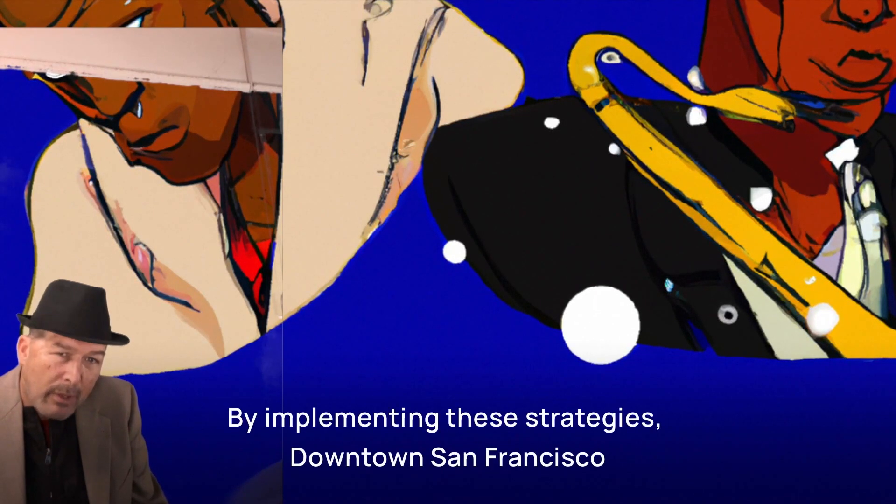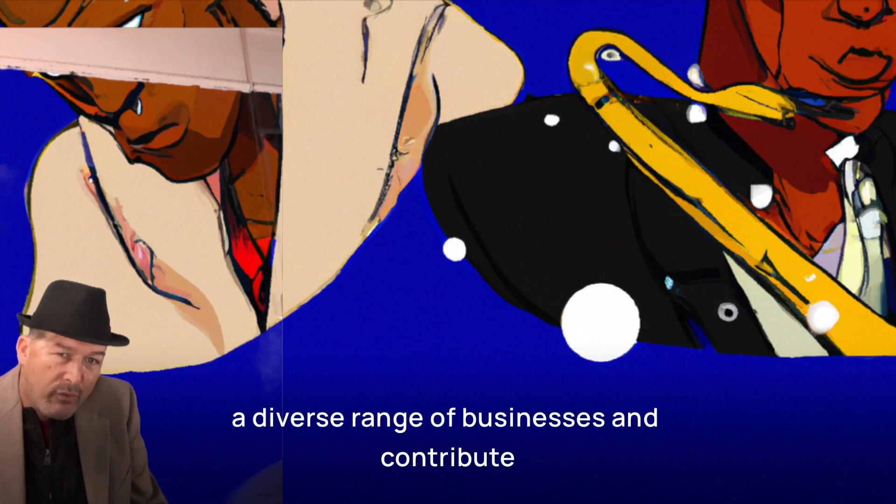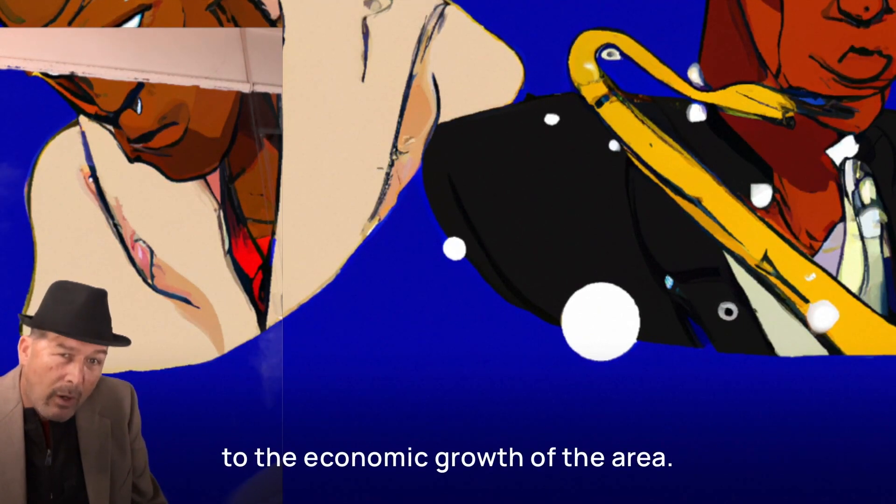By implementing these strategies, downtown San Francisco can become a thriving business hub, attracting a diverse range of businesses and contributing to the economic growth of the area.